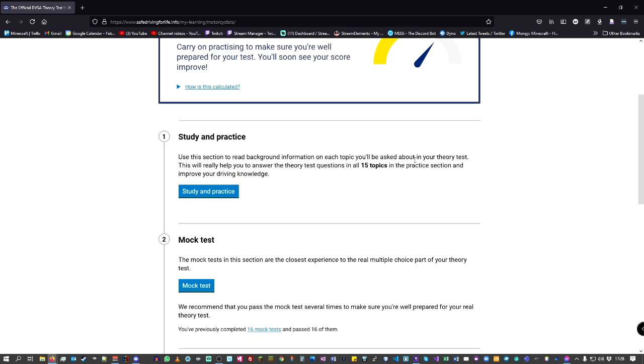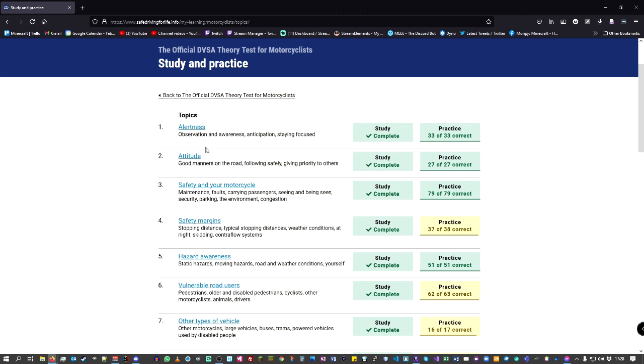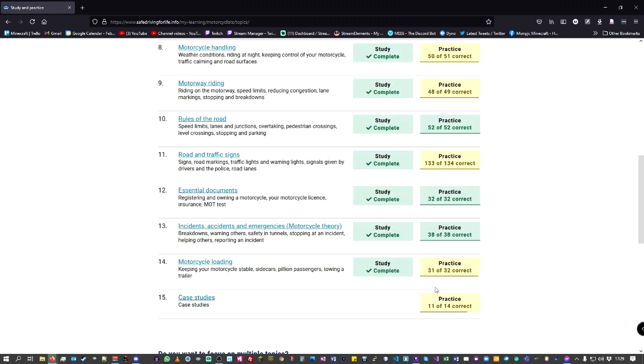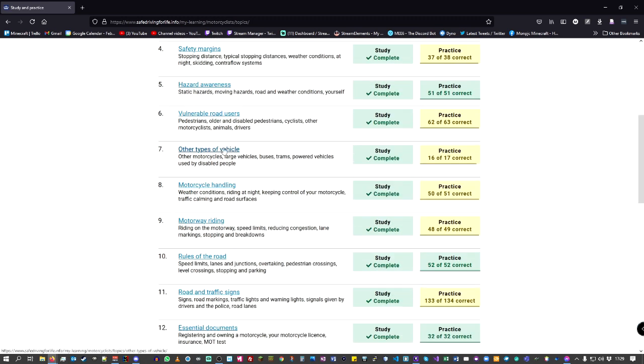You've got Study & Practice — that's all your study material. It goes through each topic, so if we go into it, it gives you all the topics they're going to cover — safety margins, awareness, vulnerable road users — all the questions you're going to be asked. You can do a practice test as well, and further down there are case studies. It's got so much information, it's brilliant. I would recommend going through absolutely every one of these.